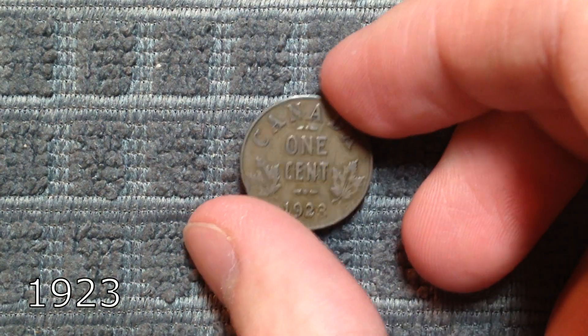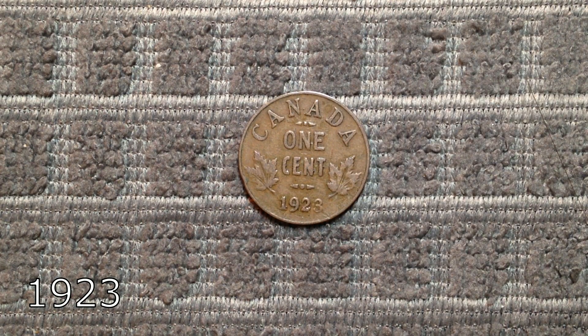Number 6 on this list is actually the rarest Canadian penny I own, and it is the 1923 issue. With a mintage of only 1,019,000, it is slightly higher than the 1925. Although less of them have survived to this day, and so it has remained the rarer of the two coins. A 1923 in VF condition will get you around $60.